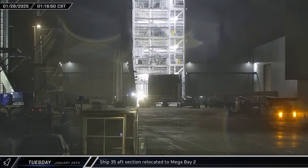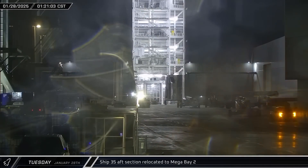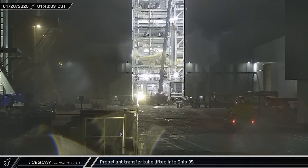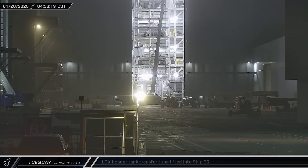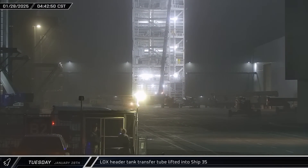In the early hours of Tuesday morning, the second to last section of Ship 35 was brought out of Star Factory and taken into Mega Bay 2 for stacking operations. It was followed shortly by the installation jig for the rocket's main methane transfer tube. Several hours later, the crane was spotted lifting the liquid oxygen header tank transfer tube over to the ship's stacking area as well.